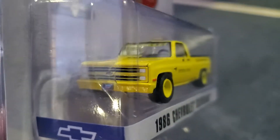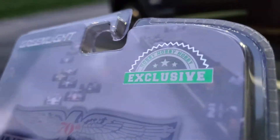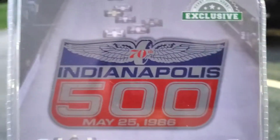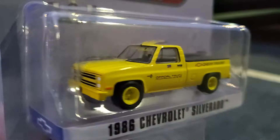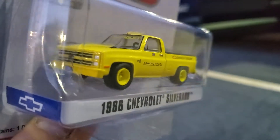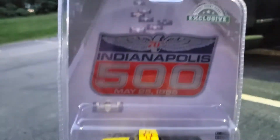I got this one off eBay. It's actually a Hobby Lobby exclusive, but for some reason you pretty much can't find them in Hobby Lobby — surprise, surprise. That's pretty cool, and I love yellow. Comments on my YouTube channel all the time actually clued me into this one, so I appreciate the help, buddy — you know who you are.